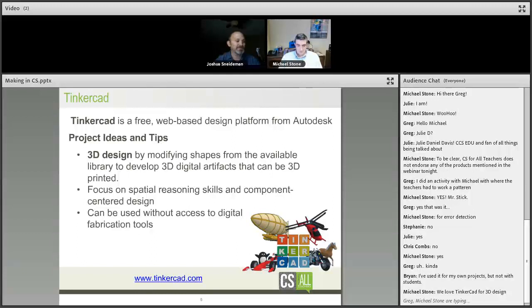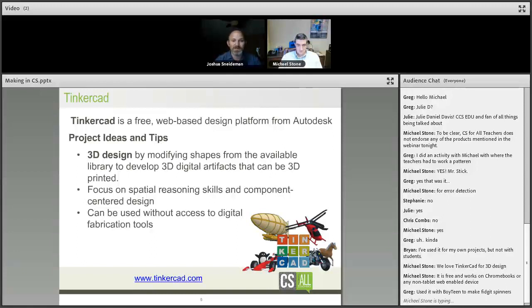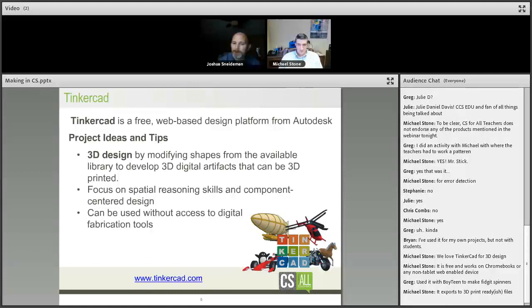I've seen an eight-year-old take to Tinkercad in 10 minutes of instruction — learn group, ungroup, and hollow-out buttons — and an hour later they created their own jewelry stand. It's free and works on Chromebooks. One participant's son, during the fidget spinner craze, found designs online, modified them in Tinkercad, and started printing his own — and wanted to take them to school to sell.